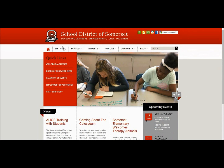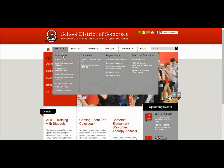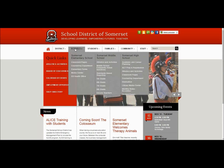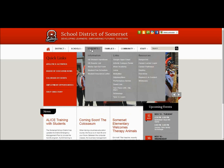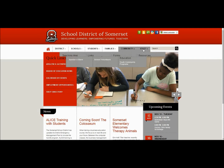One of the most important aspects of our new site is what we call Mega Menus. As you can see, each drop-down incorporates many important links for our district, our schools, our students, families, community, and yes, staff.